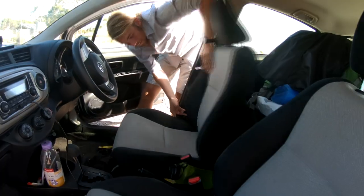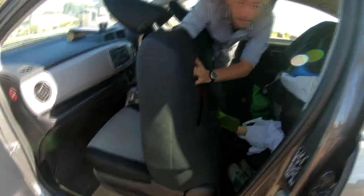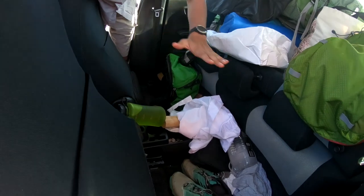But first things first, we gotta slide these seats all the way forward. Next we're going to put our big backpacks down into this hole here, and it kind of just fills in the gaps so that we can get a nice level surface in the back.